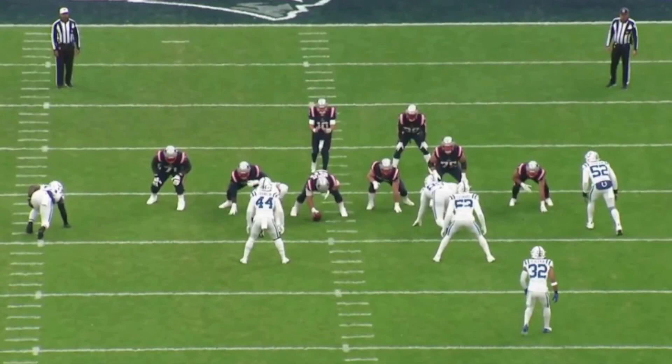DeForest does so much that never reaches the stat books. Yes, you get tackles, sacks, TFLs — things of that nature — but DeForest provides so much more, including pressures. He gets in, forces the quarterback out of the pocket which allows for cleanup sacks for other guys. He redirects running backs in the hole — that kind of stuff.